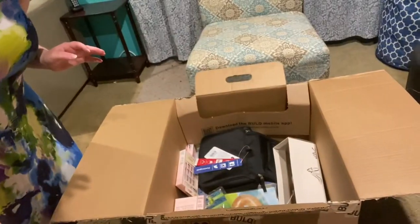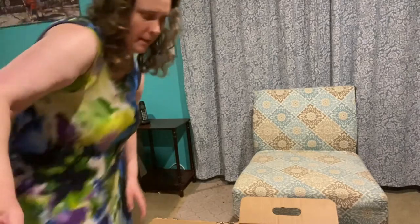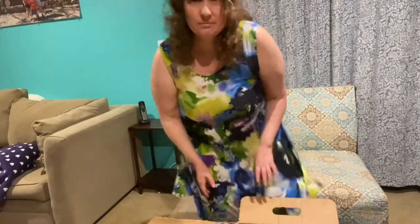I did open it so I don't have to spend time cutting it, but I haven't looked in it or taken anything out. I love these boxes — they have like the nice handles. I'm going to give you a sneak peek here — ta-da! Oh, I see shoes! We love shoes!